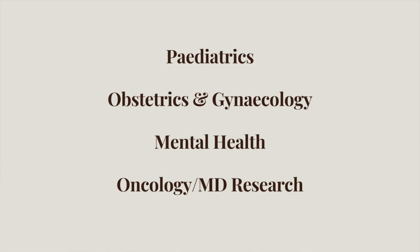You'll also probably have the option to go to different hospitals, which I would highly recommend. Meanwhile, in fourth year, we have four nine-week rotations in pediatrics, obstetrics and gynaecology, mental health, and a combined oncology and research block.